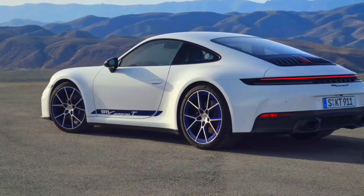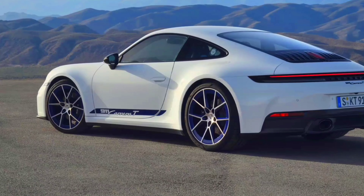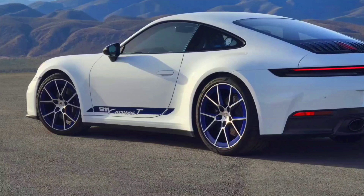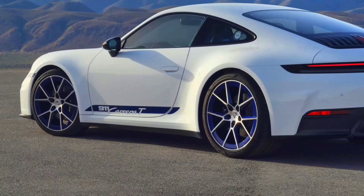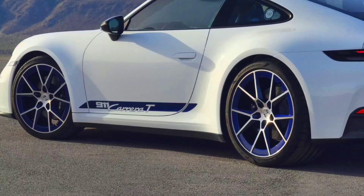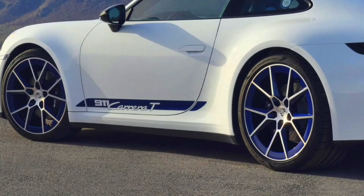With the standard Sport Chrono package, the Carrera T Coupé sprints to 100 kilometers per hour in 4.5 seconds, and the cabriolet in 4.7 seconds. Its top speed is 295 kilometers per hour, with the cabriolet reaching 293 kilometers per hour.